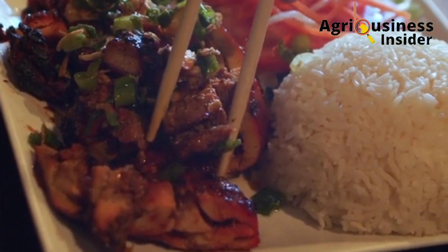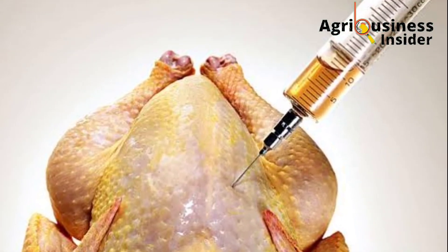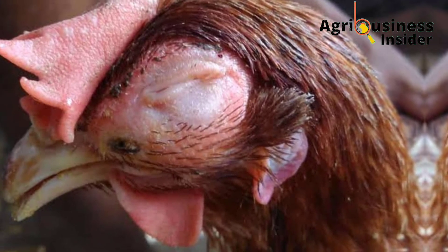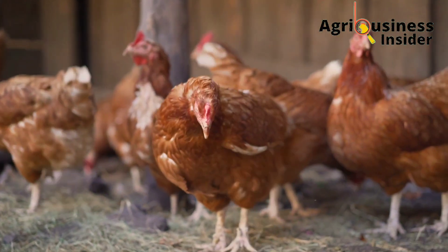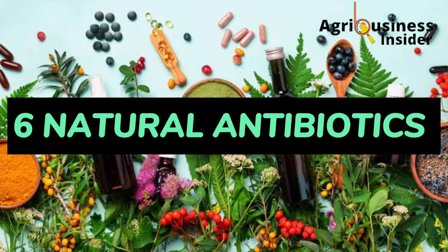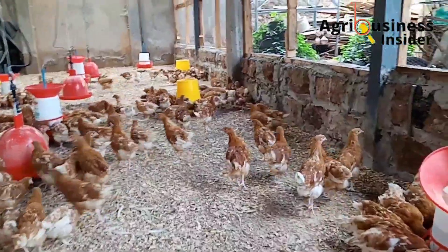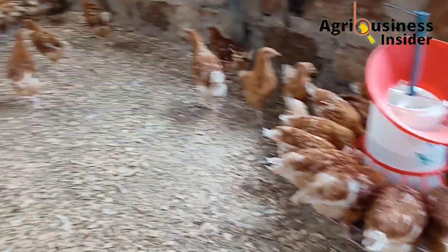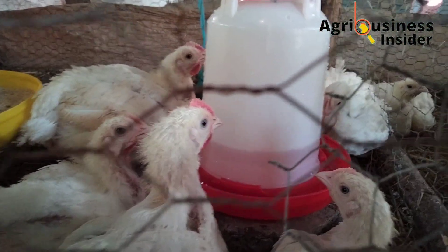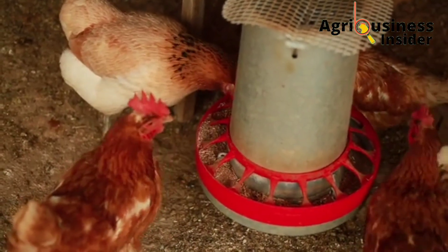We are aware that most people are now turning away from antibiotic-treated meat and want organic meat due to health reasons. But because diseases will still affect our flocks, in this video I want to share six natural and purely organic antibiotics that have been found to eliminate diseases in chickens. I will also tell you how to prepare these natural antibiotics easily at home and the amount to give your birds for faster recovery.